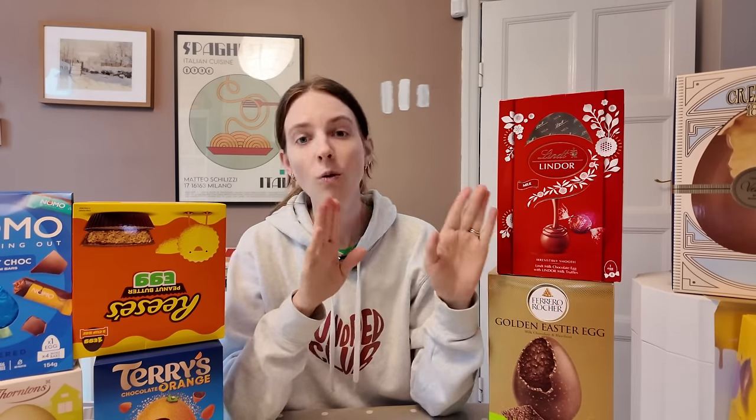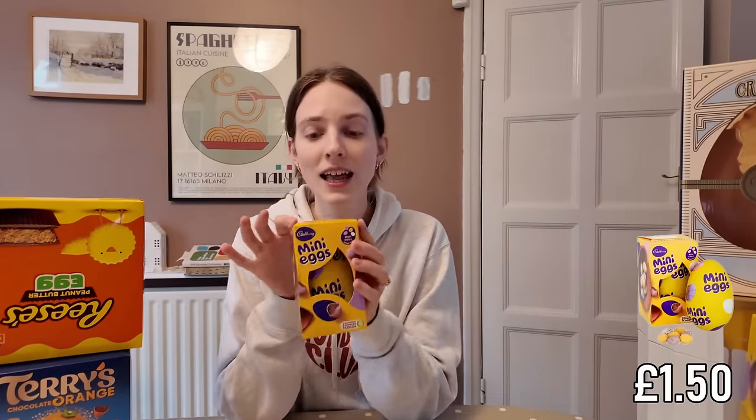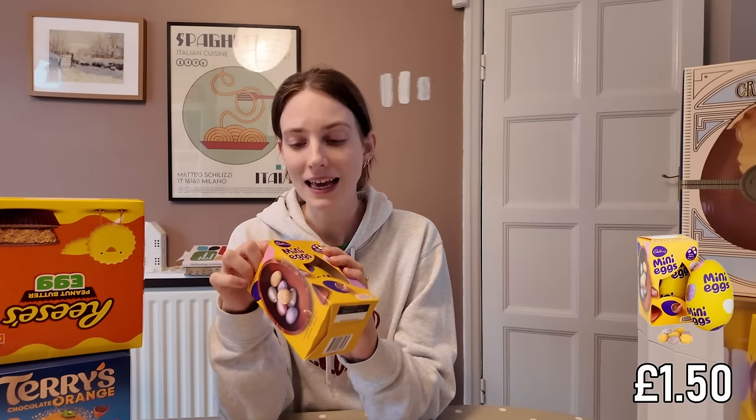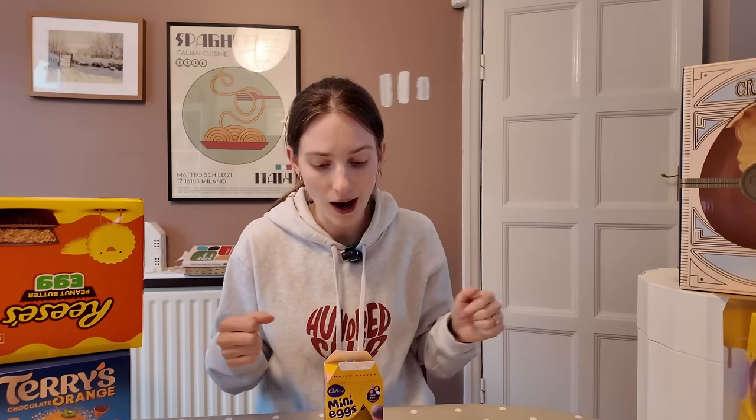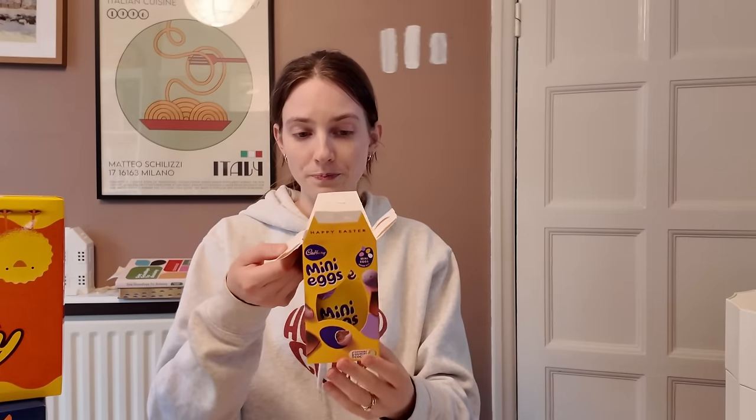We've got most expensive all the way down to the least expensive, £1.50. I feel we start at cheapest and work our way up. So let's start off with this guy. £1.50 little Cadbury mini egg happy Easter. The things we are going to be ranking on: cost effectiveness, the actual egg itself, and the added extras.